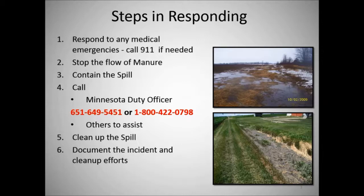Fourth, call the Minnesota duty officer at 651-649-5451 or 1-800-422-0798. There may be others you need to call for assistance too, such as your site manager, company, or maybe an excavator company that can come help you clean up the spill. Fifth, clean up the spill. And lastly, document the incident and clean-up efforts.